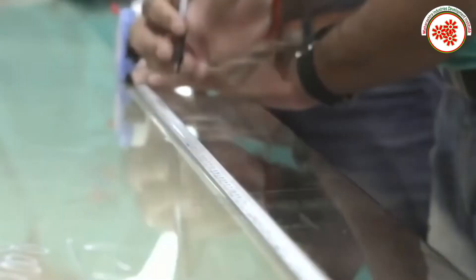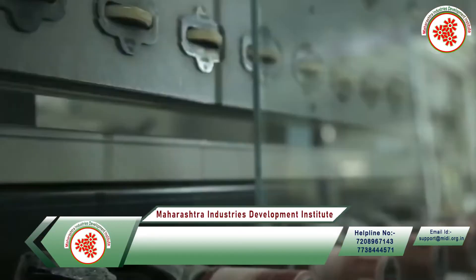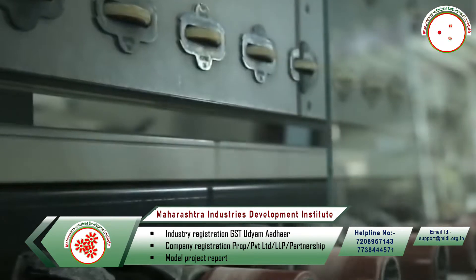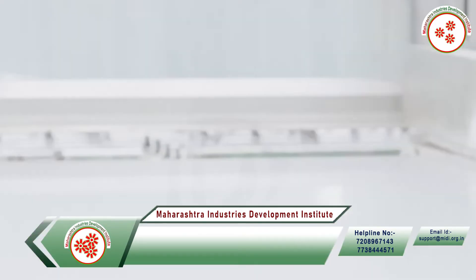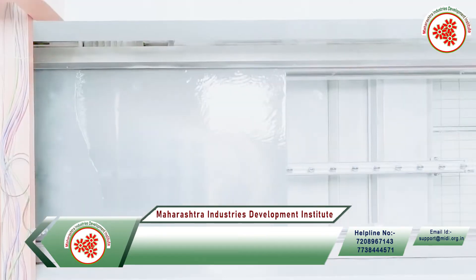After cutting, all edges of the glass are polished. Then the glass is sent to the fabrication department where drilling, edge cutting, engraving, corner rounding, and other operations are performed on the glass as per the requirement of the customer.